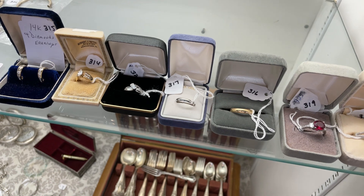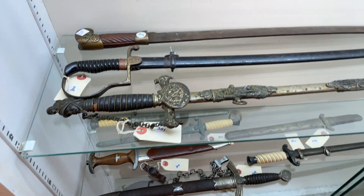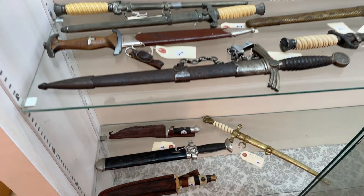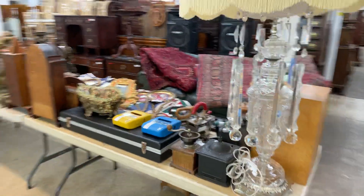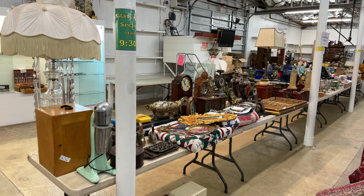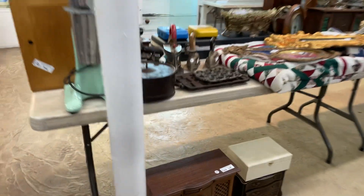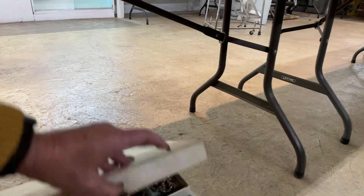We also have some military — some swords, some knives and daggers. Then I'm going to come around and show you some of our smalls and then hit the furniture. I like to do this so you can put in perspective what you're buying. There's a lot of three boxes with jewelry in them.